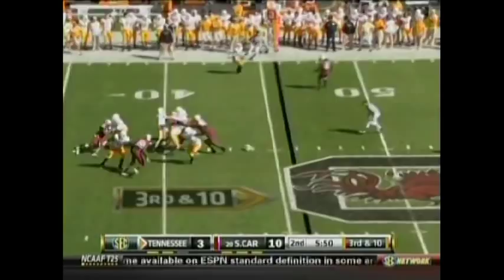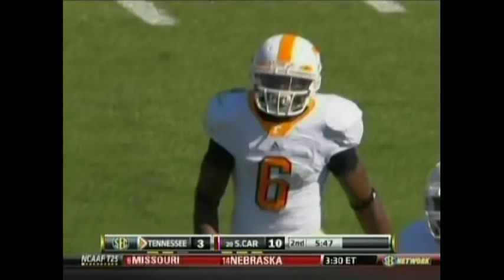Sims, over the middle — pass is caught. That'll be a Tennessee first down. Denarius Moore with another grab. Stephen Gilmore brings him down — gain of 12.